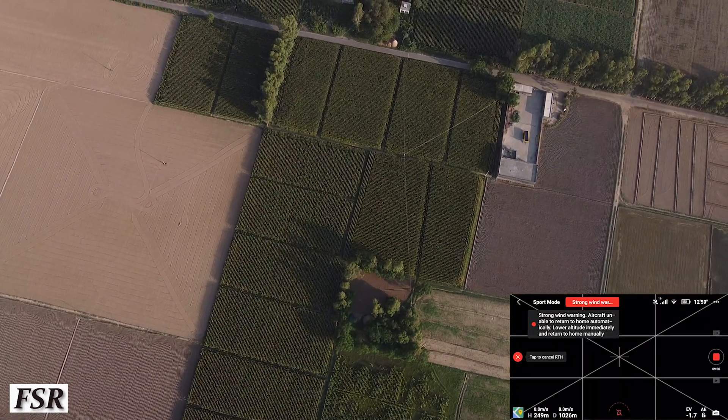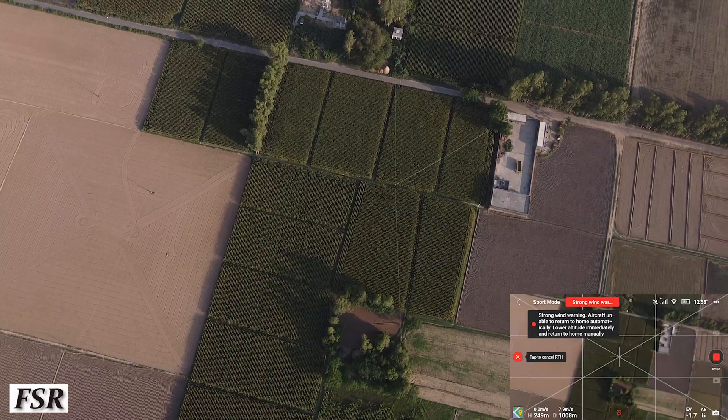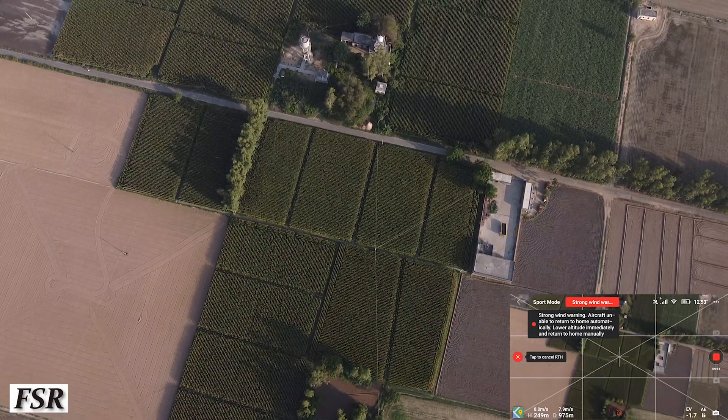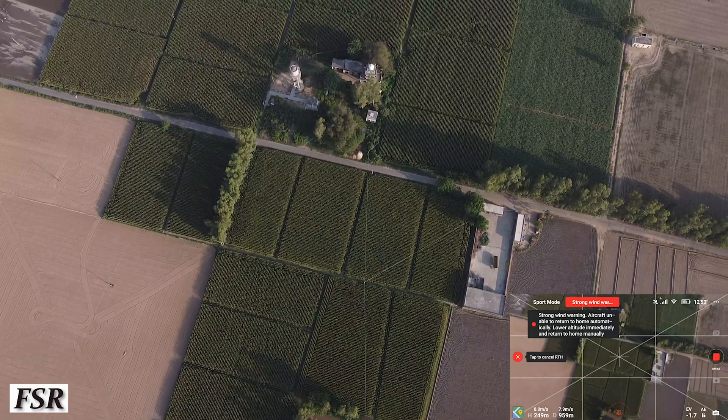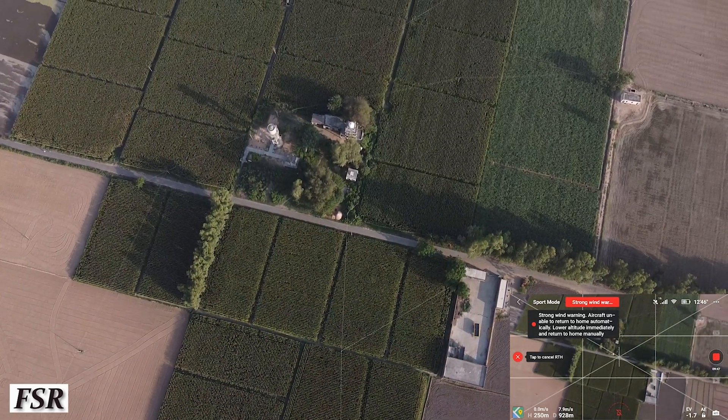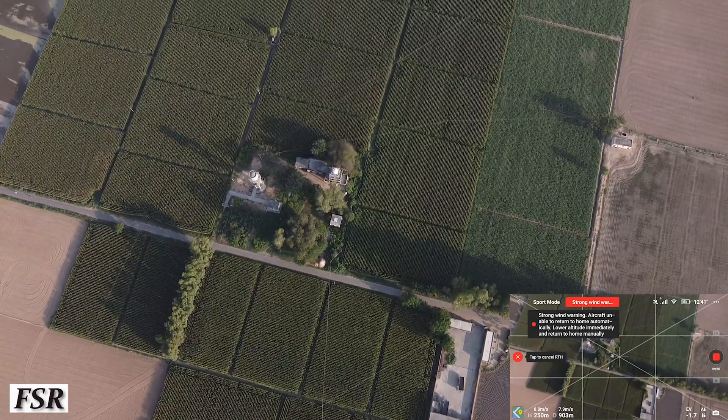Here we have a phone screen showing all the important details along with Mini's return path video footage. Earlier it was not showing as the remote controller was not getting full transmission signal.